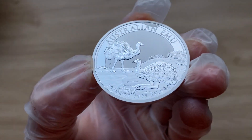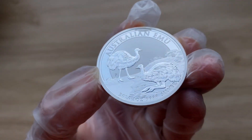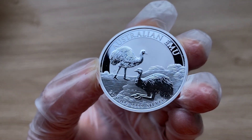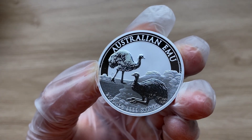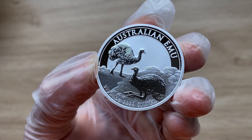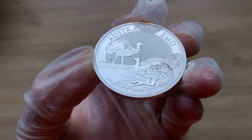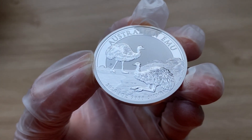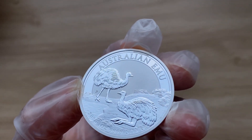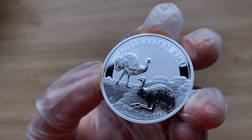And I believe that is all that I need to tell you guys about this particular emu coin. Let me see who is the designer — it's NM. I don't know who that might be... NM. I believe that should be Natasha Moore. Yes, Natasha Moore, that is the designer.